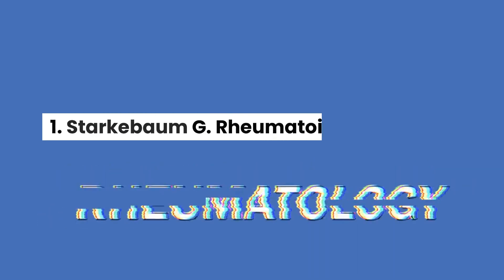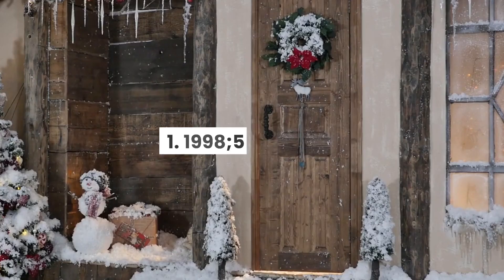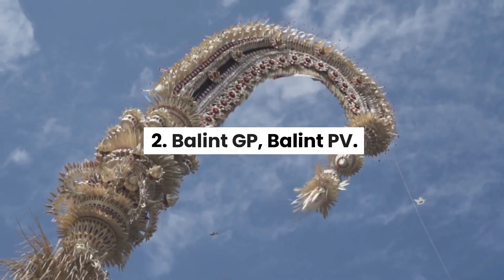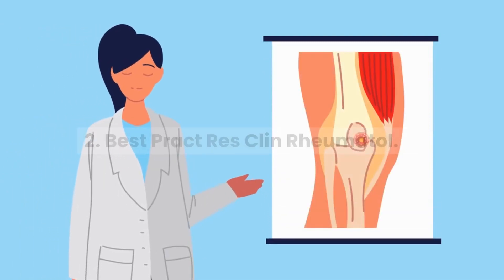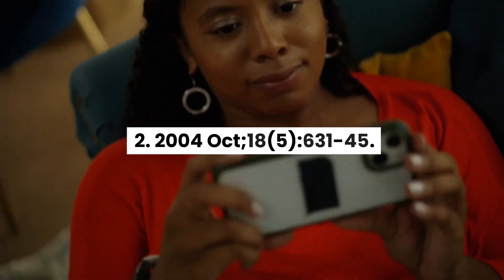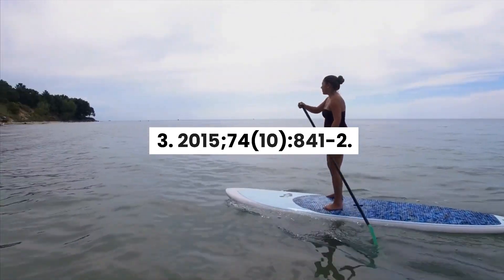Further Reading: 1. Starkbaum G. Rheumatoid arthritis and Felty syndrome: autoimmune neutropenia. Curr Opin Hematol. 1998; 5(1): 54–58. 2. Bolint GP, Bolint PV. Felty syndrome. Best Pract Res Clin Rheumatol. 2004 October; 18(5): 631–645. 3. Wassenberg S. Felty syndrome: still a mysterious disease. Z Rheumatol. 2015; 74(10): 841–2.